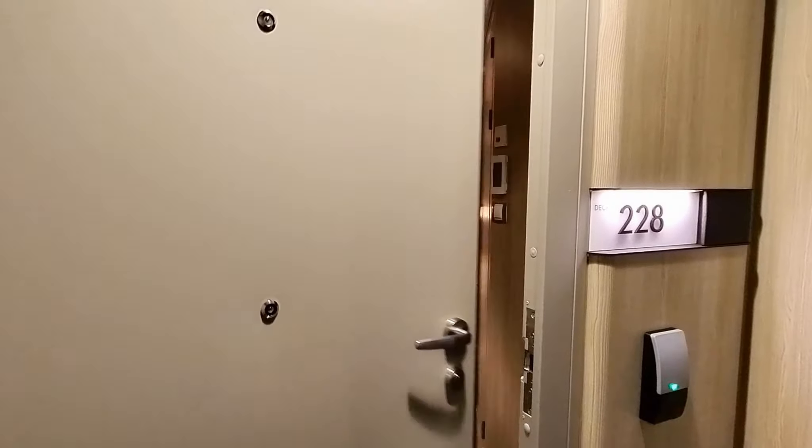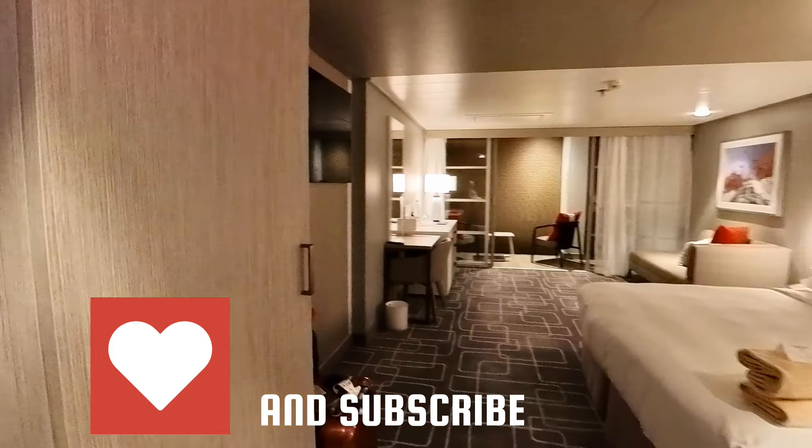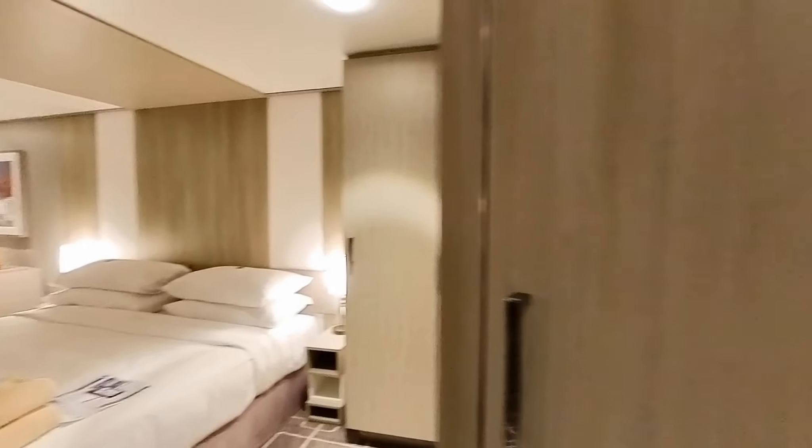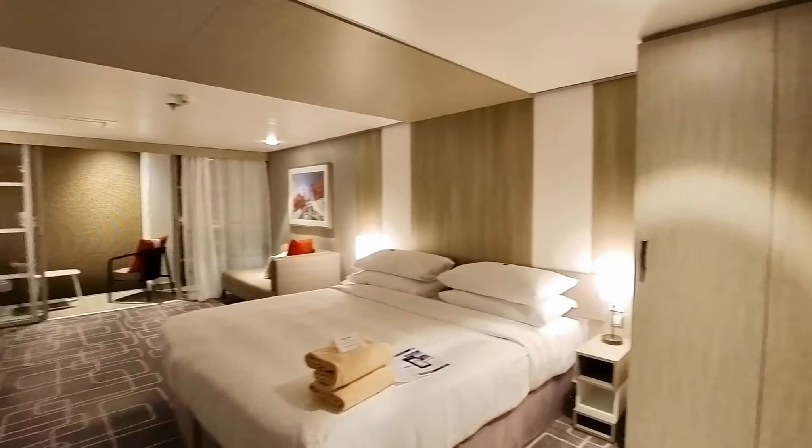When you first come in, you notice that you open it with your key — the key opens the door automatically. The light controls and the heat temperature control are at eye level. The door has the lower eye-level peephole as well as the upper one. To the left, over here, is a door opener that you push and the door opens.